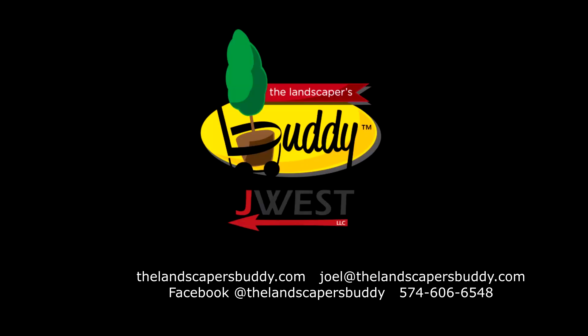Never have I used a piece of equipment that worked so well. My name is Kevin out of Michigan. We purchased a Landscaper's Buddy a few years back and it's been a great product, a great tool.